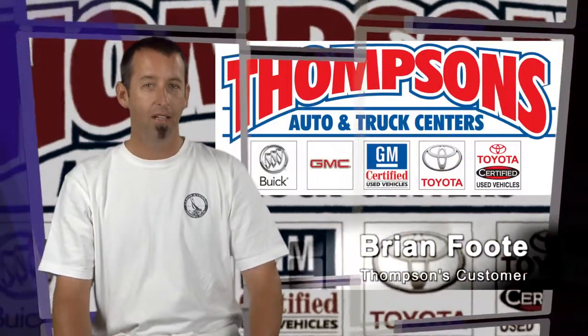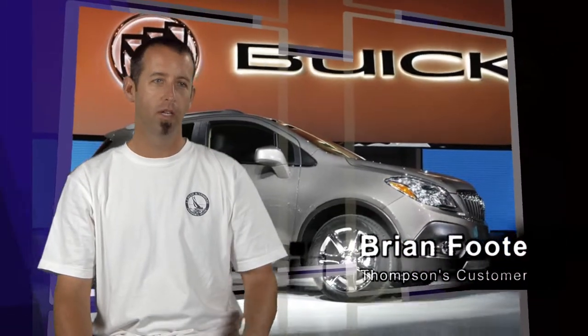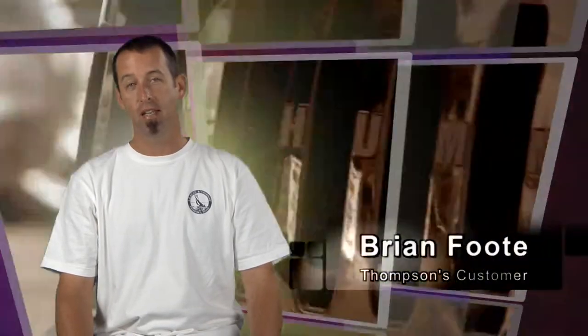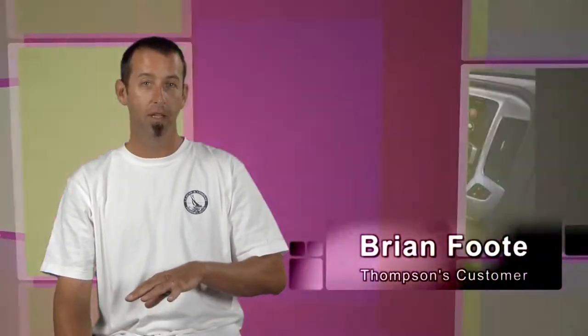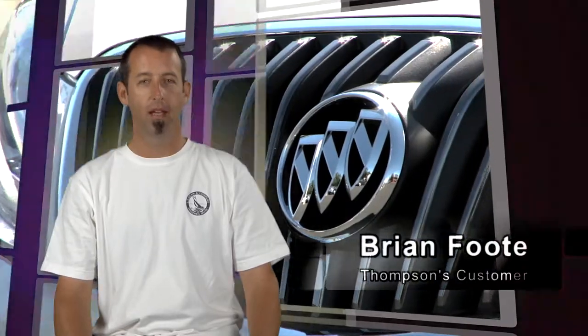We knew we wanted a GMC Acadia and we decided to start at Thompson's. We knew what color we wanted and the options we wanted, and we went there. They didn't have the car we wanted on the lot, but they found it and did a dealer trade, having it up for us the very next day.